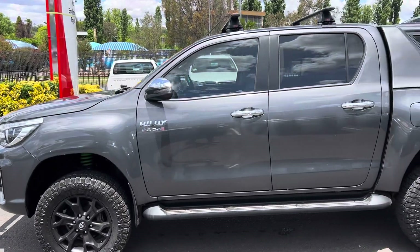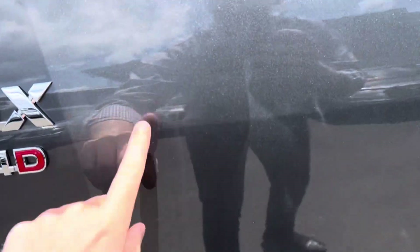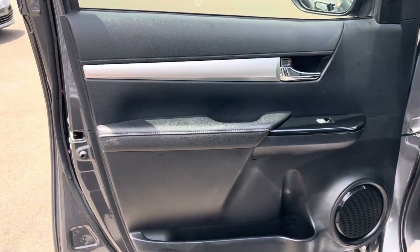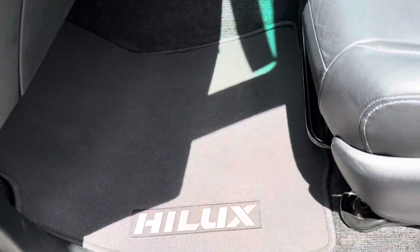Coming around to the side, you'll notice there's a bit of dirt on here — we've had some storms over in Armidale the last couple of days, so it'll be given a full detail upon purchasing. Having a look at the inside of the door, as you can see it's all in good nick. Got our genuine Hilux floor mat there.